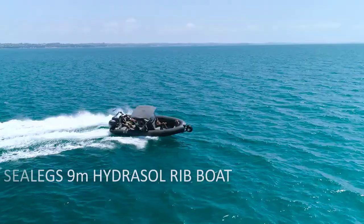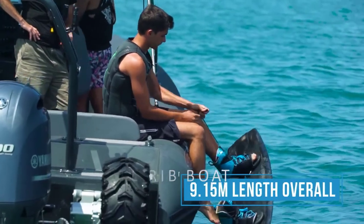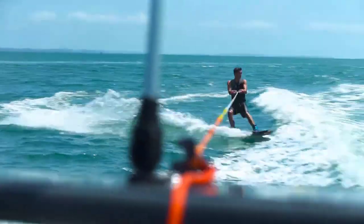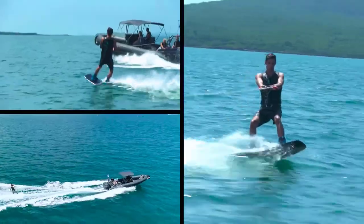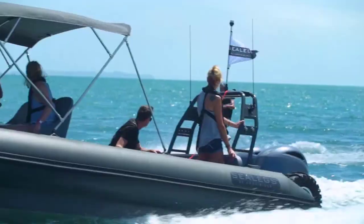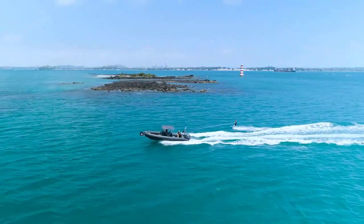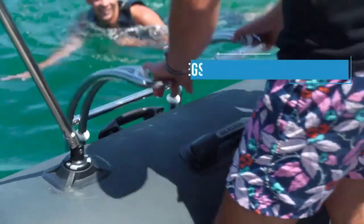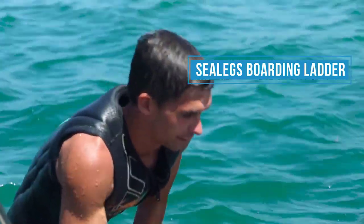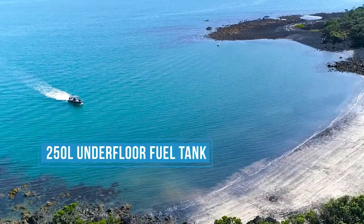Sea Legs 9M Hydrosol RIB Boat. The amphibious boat is highly customizable, making it ideal for a variety of tourism applications such as diving tours, wildlife viewing, and more for up to 12 passengers. The Hydrosol RIB, which is 9.0 meters long, is employed as a survey boat in China and a dive boat in New Zealand, among other things. The craft's spaciousness allows for a large number of passengers to board, and it makes use of the most up-to-date amphibious Hydrosol technology, which optimizes the boat's center of gravity and improves on-water performance.